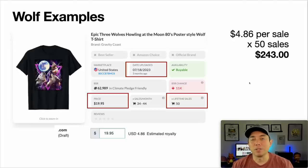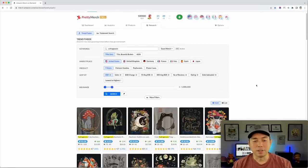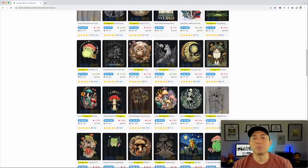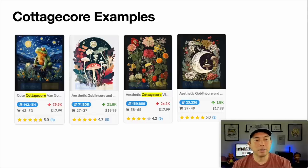The next niche is cottage core. You may not know what that is — it's basically outdoors, nature, lots of flowers, mushrooms, cute things like frogs and foxes. Right away you can see some designs that look like they were done with AI. I'm going to pick four from the last six months or so. Notice none of these have words on them — just straight AI designs, no words — just like the wolf examples.